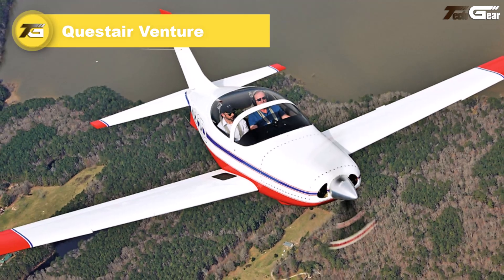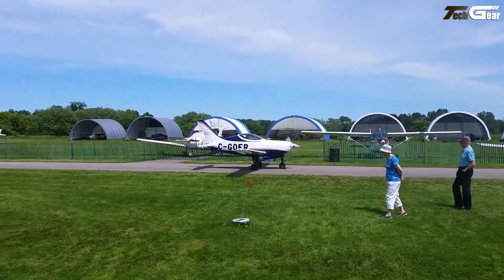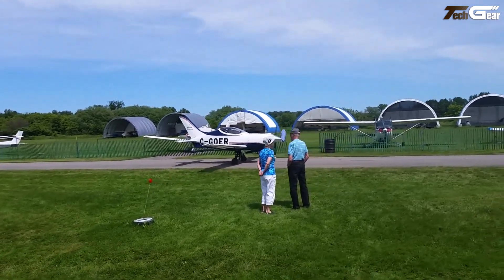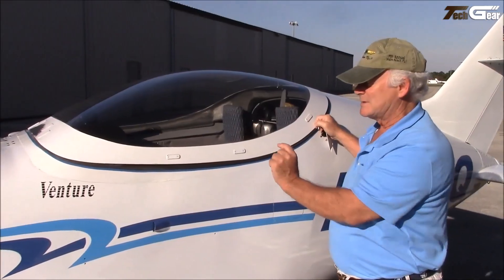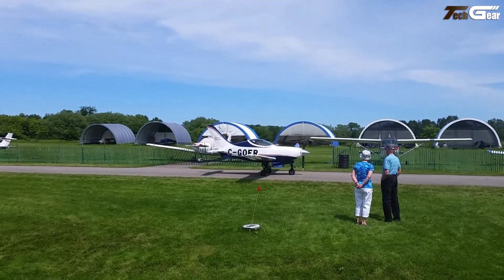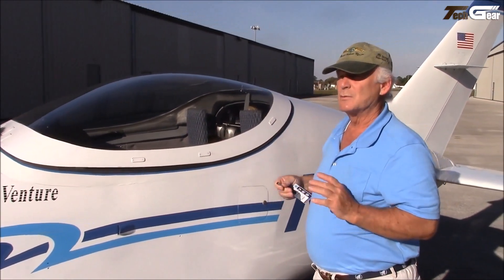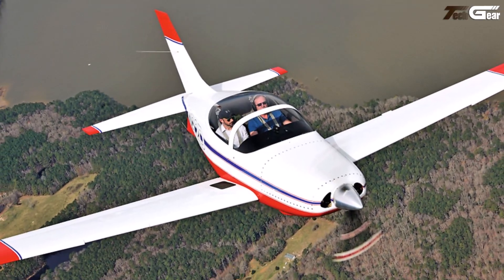From the moment you fire up its 280 horsepower Continental engine, it's clear the Questair Venture isn't built for cruising — it's built for burning up the sky. With all-metal construction, a streamlined fuselage, and retractable gear, the Venture embodies what a home-built speedster can be. It climbs aggressively, cruises at blistering speeds, and has the range to cross long distances. Its short nose gear, high wing loading, and tightly tuned controls demand respect especially on takeoffs, landings, and in turbulence — but once you adapt, the payoff is enormous.